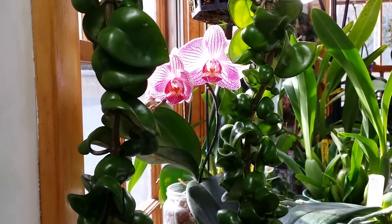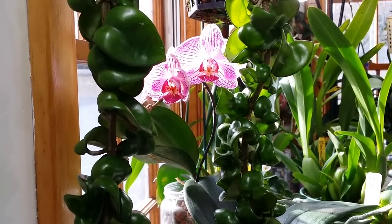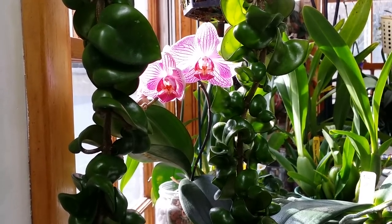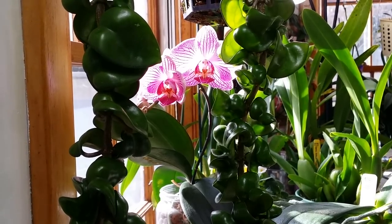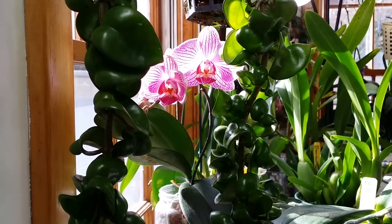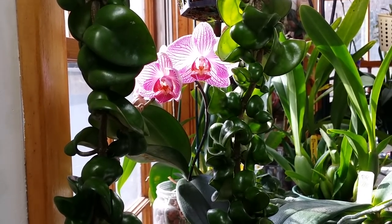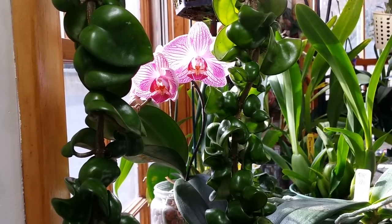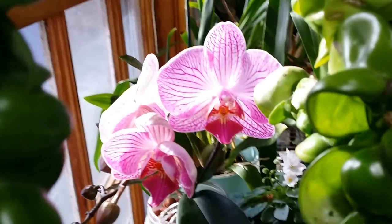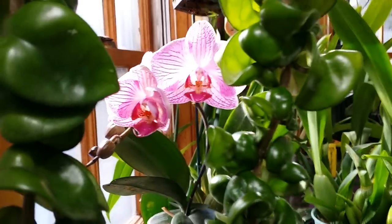Let's go inside the house. Look at that guys — that's my oldest phalaenopsis in there. It went through a lot with me. It used to be in mixed bark medium, now it's in semi-hydro, and it's still alive giving me flowers. Look at the banding on that thing!